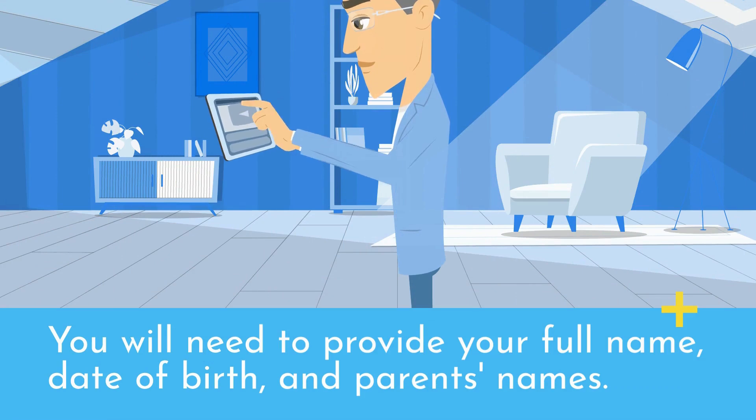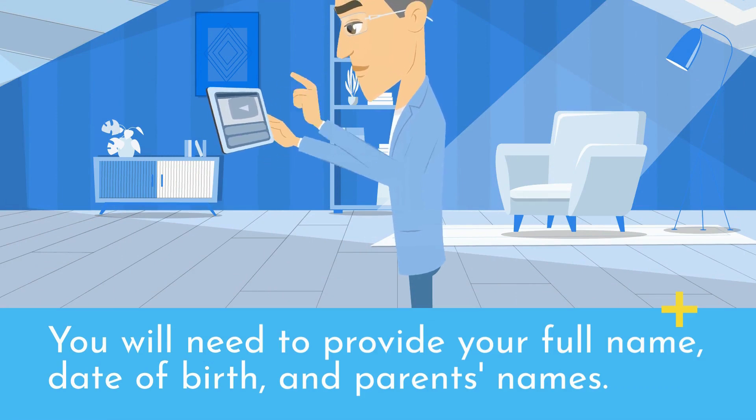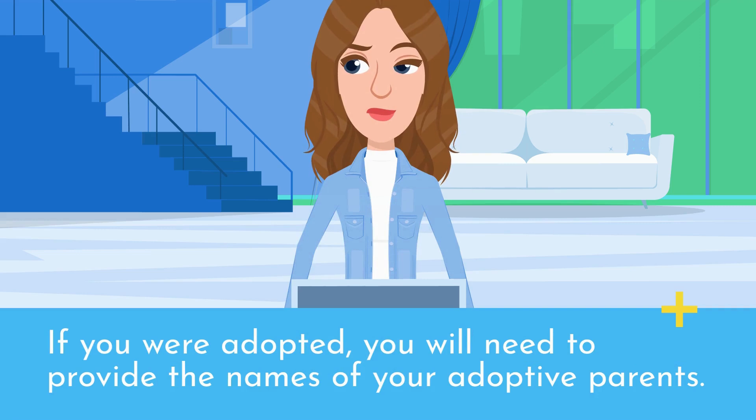You will need to provide your full name, date of birth, and parents' names. If you were adopted, you will need to provide the names of your adoptive parents.